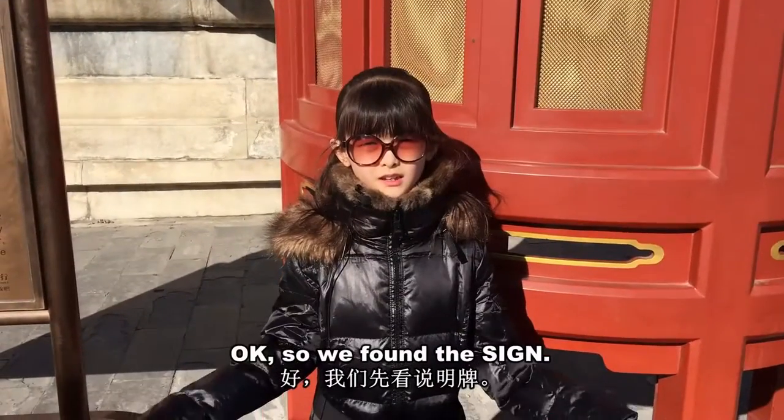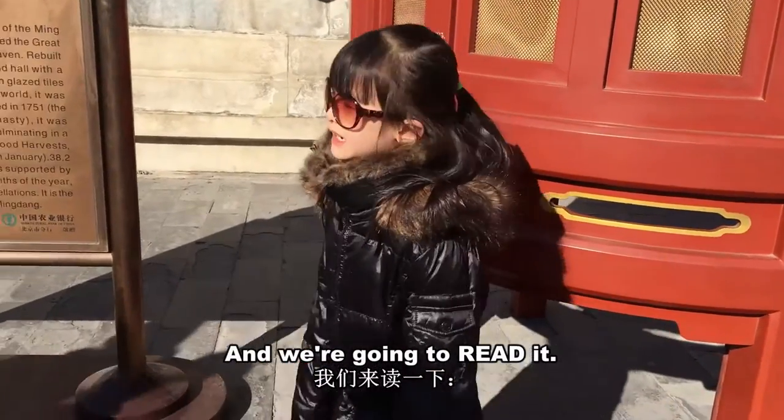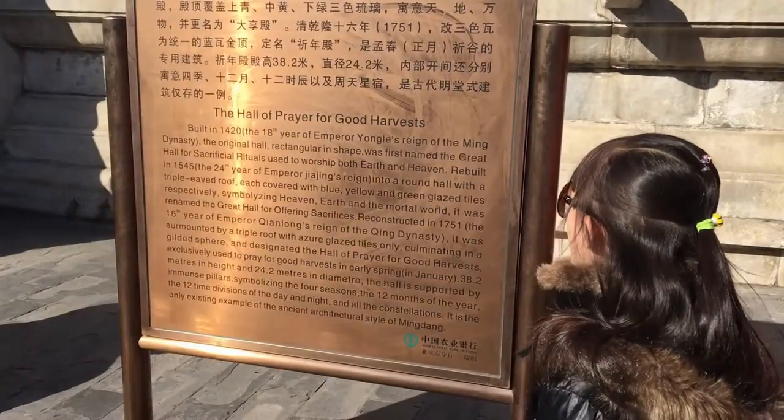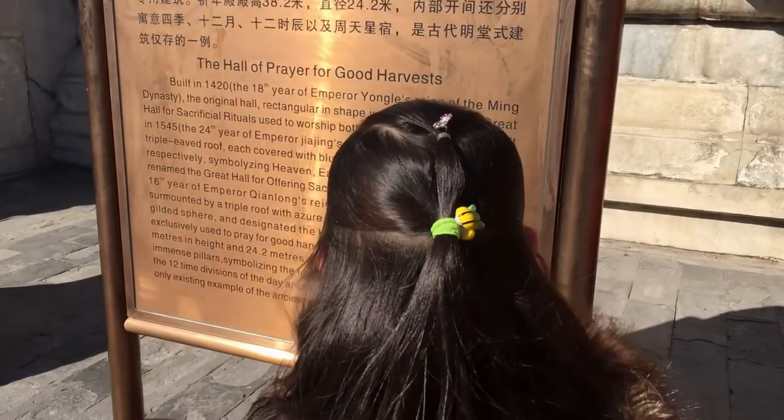We found a sign and we're going to read it: the Hall of Prayer for Good Harvests, built in 1420.